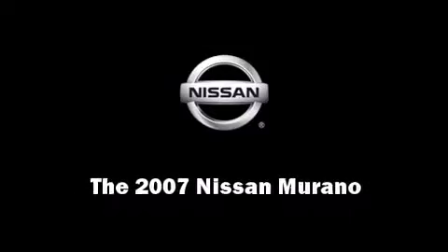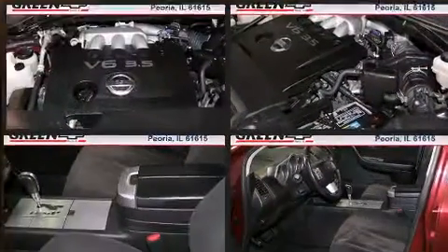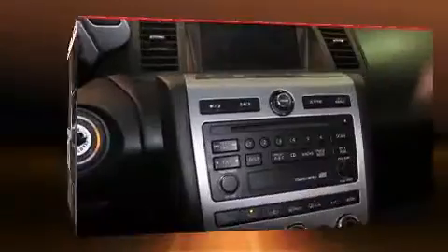Outstanding design defines the 2007 Nissan Murano. Under the hood, you'll find a six-cylinder engine with more than 230 horsepower, providing a smooth and predictable driving experience.